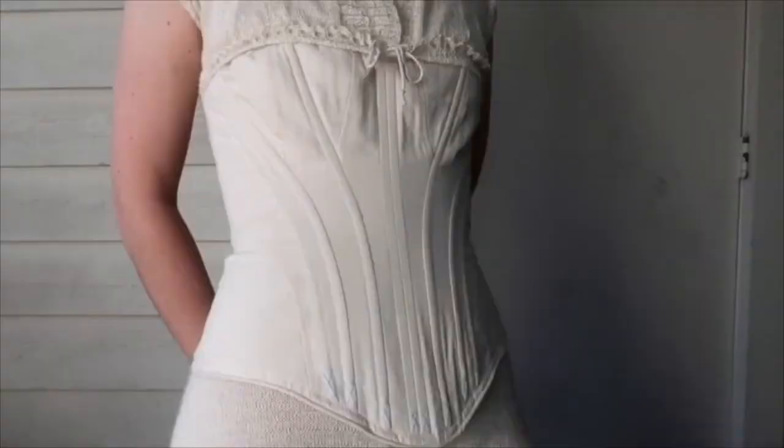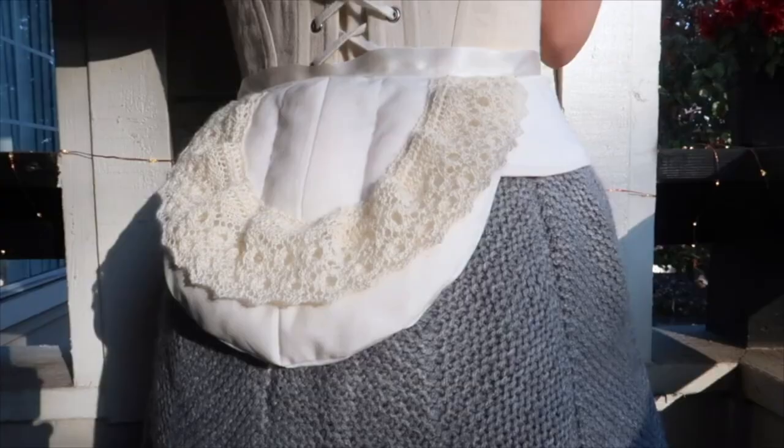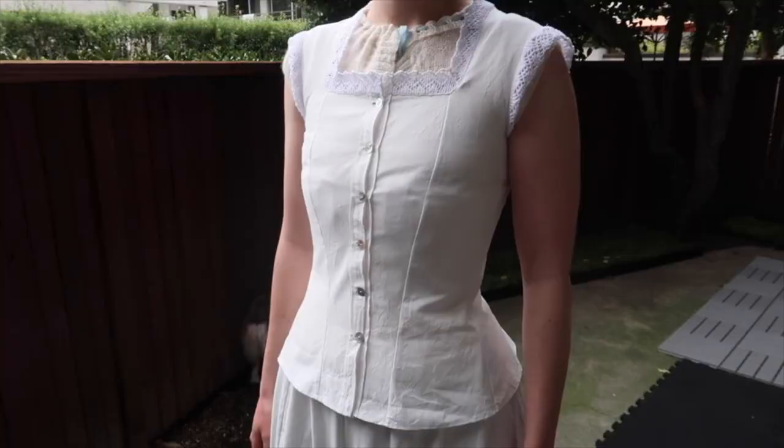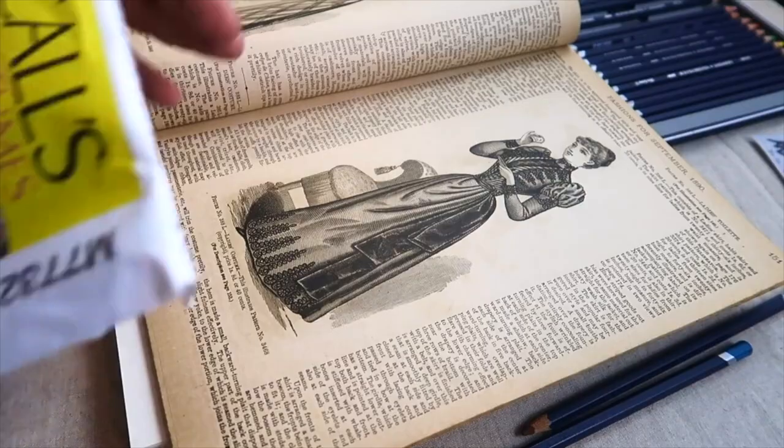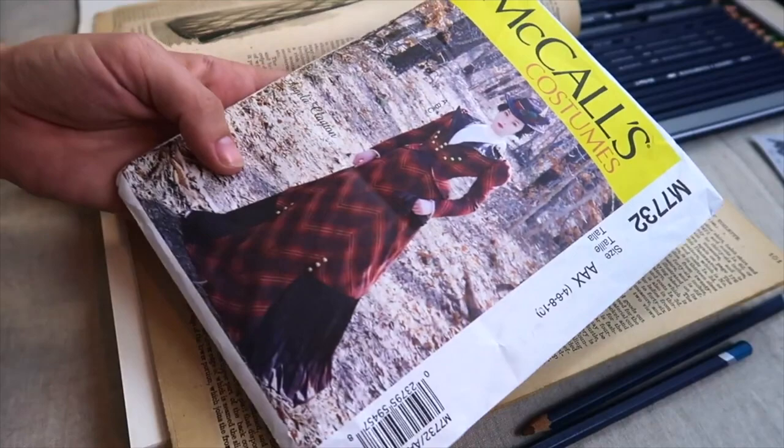So where we last left off in my project is that I had just finished all of my undergarments, all the way from my stockings through to my corset cover, and it was time for me to start working on the actual skirt, blouse, and jacket. I was pretty excited because I picked up a pattern made based off of Angela Clayton's 1890s plaid walking ensembles, and I decided to do it in parts — this is the first one of this whole journey.